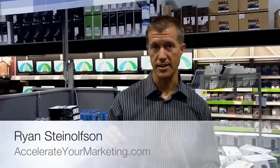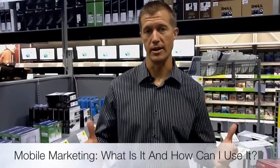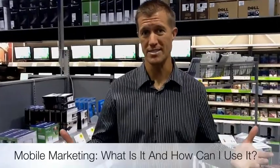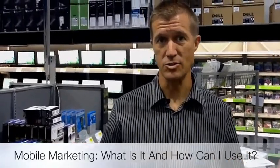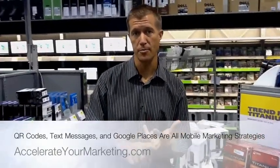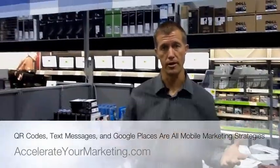Today, I'm going to talk to you a little bit about mobile marketing, and in particular, a question I get a lot of times is: what is mobile marketing and how do you take advantage of it? The problem is that people just don't know what it is. They don't know how to take advantage of these new tools and techniques that are out there — one of them being QR codes, another one being Google Places, and the third being text message or mobile marketing.